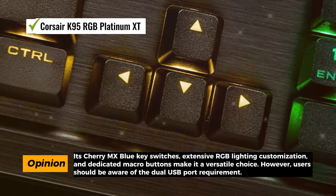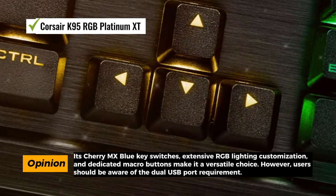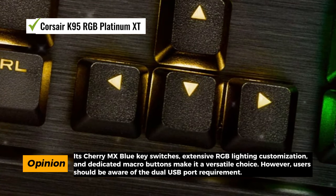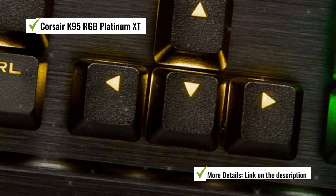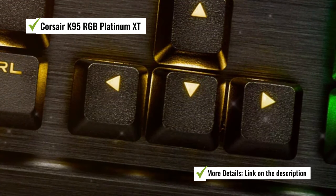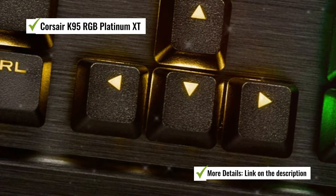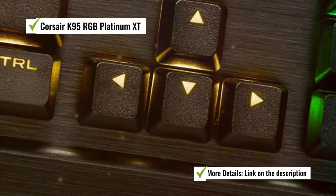Additionally, the Corsair K95 RGB Platinum XT includes dedicated macro buttons, which are perfect for gamers who want quick access to custom commands and macros, giving you a competitive edge in complex games. However, this keyboard requires two USB ports to operate, which may be a consideration if you have limited available ports on your computer.